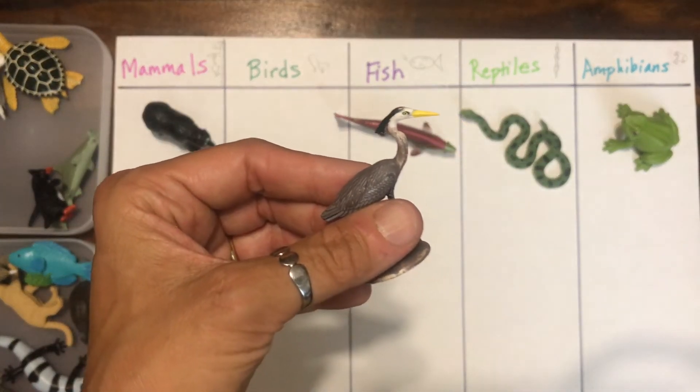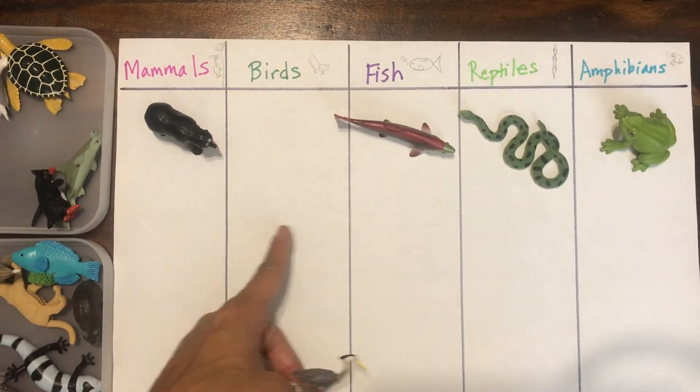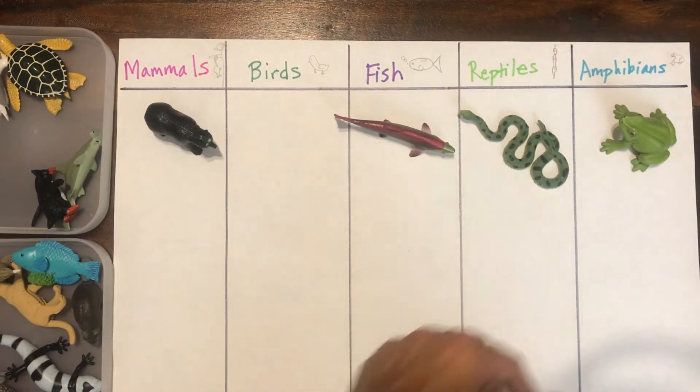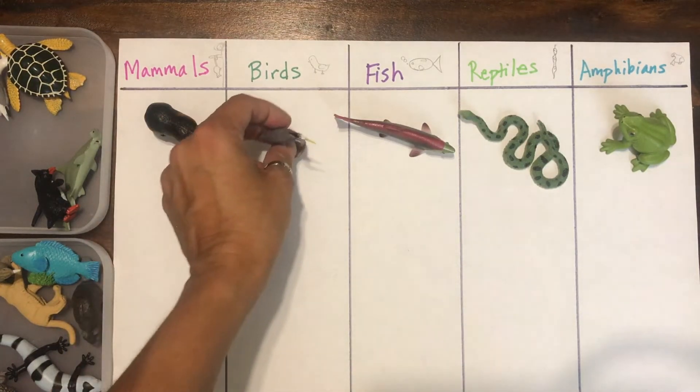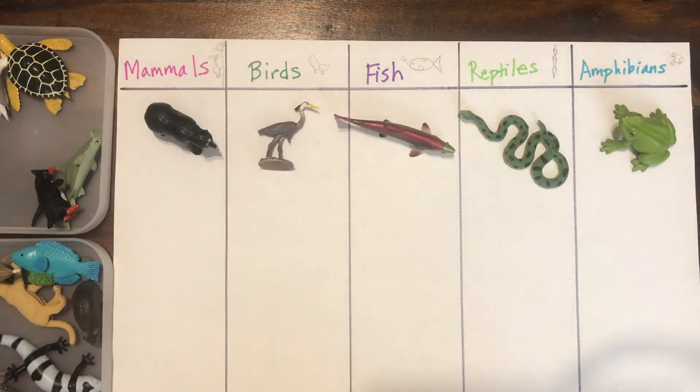Look at this heron. What do you think — mammal, bird, fish, reptile, or amphibian? Yeah, that's an easy one. That's a bird. I'm going to put that there so you can see it better.